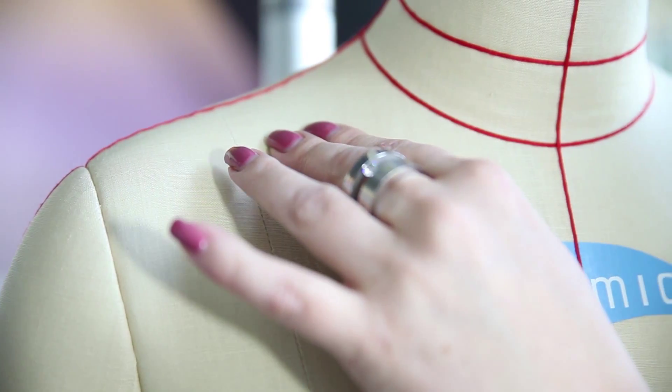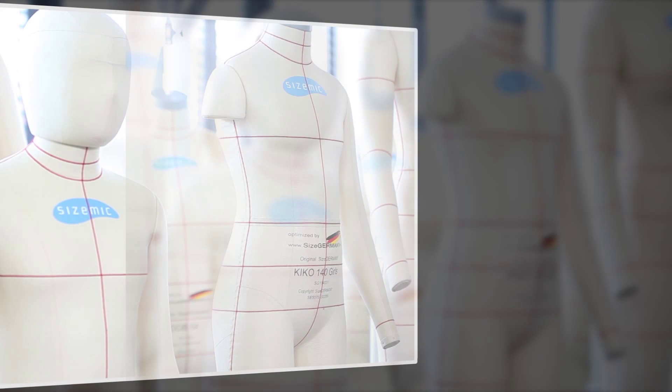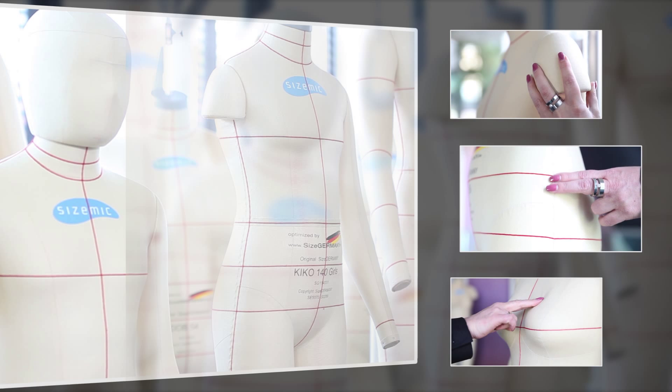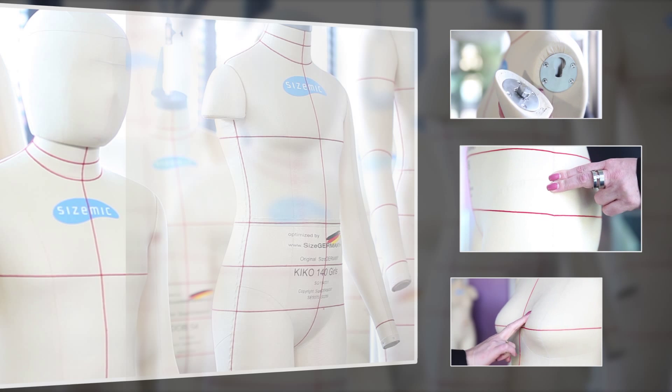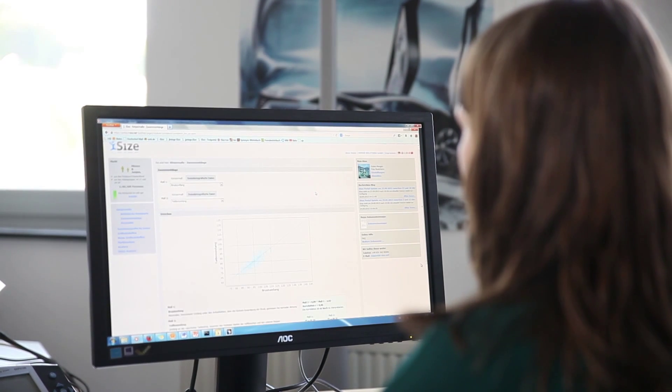The mannequins, however, are not only shaped like realistic bodies in the relevant sizes, developed for the industry by the industry in the size Germany advisory panel. They are also professional tailor's dummies which possess the surface required for fabric drape, the realistic shapes for characterizing body elements such as hip bones, buttocks and shoulder blades, and a practical modular system.